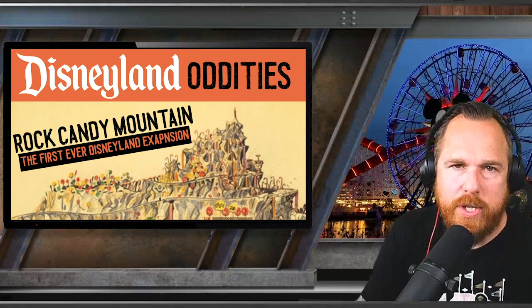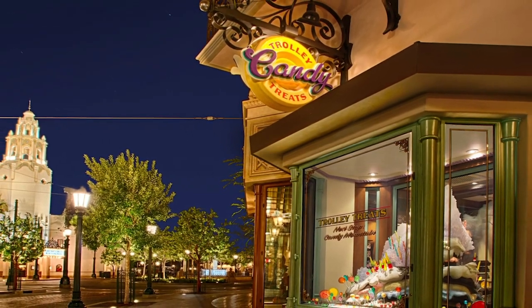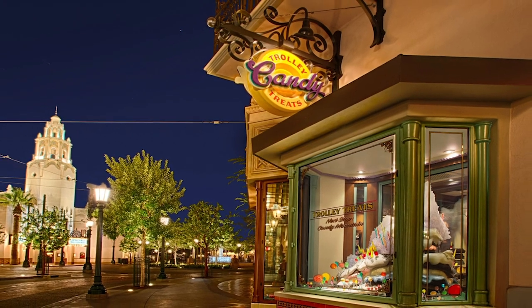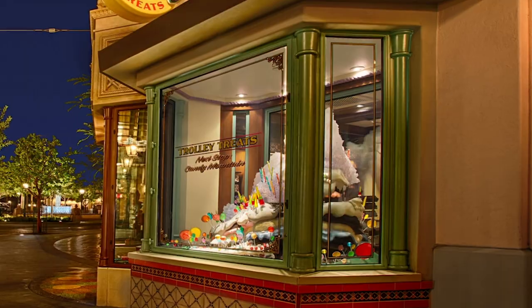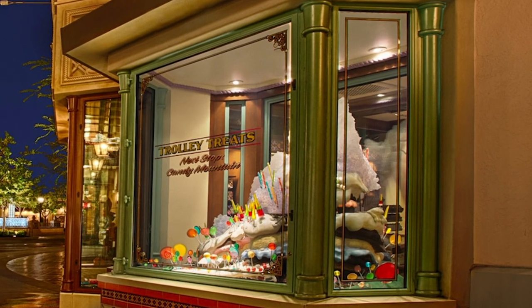Are you ready to look at our first oddity? If you've ever been over in DCA, walking down the street, and come across Trolley Treats — the candy shop on the other side of the Starbucks — you may have stopped and looked in the window and wondered: what am I looking at? Where did this come from? This window has a mountain full of candy in it.